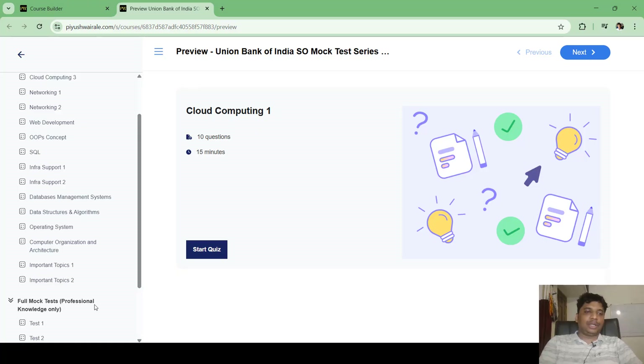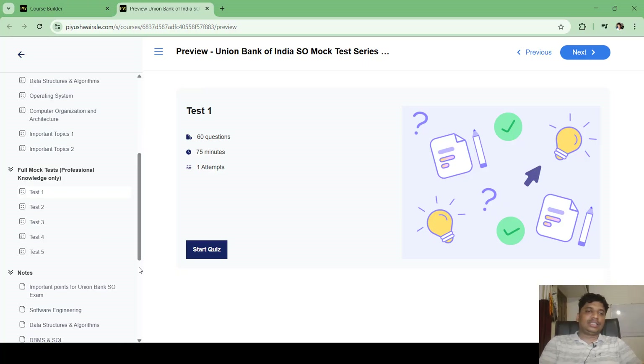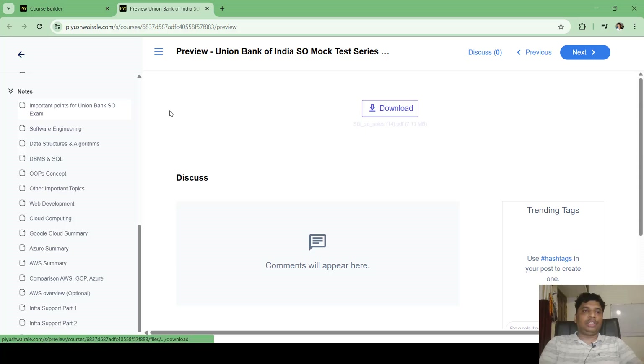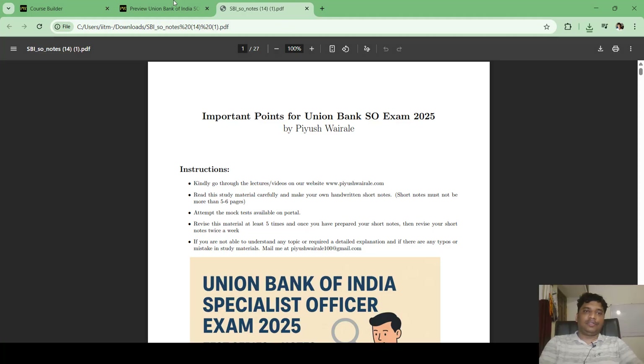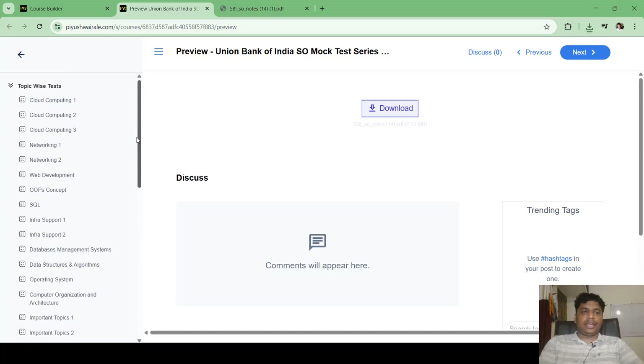Full mock tests will start from next week. You can download the notes now and start going through them. The 'Important Topics for Union Bank SO Exam' PDF is available to download and covers all the contents I have prepared for this exam.